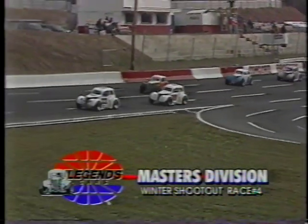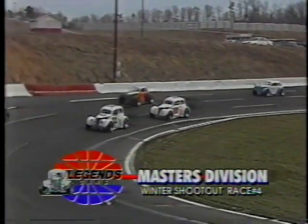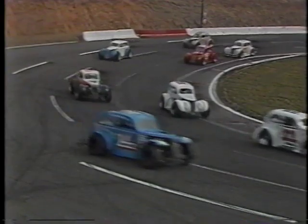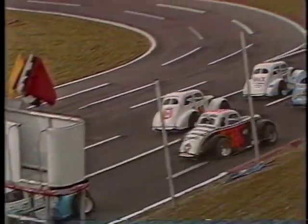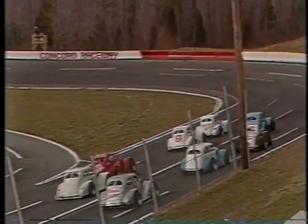Round number four for the Masters Division, winner's shootout round four — our starting lineup. Starting on the front row in car number 33, it's going to be Bill Irwin. The 14X will be May Dakota.